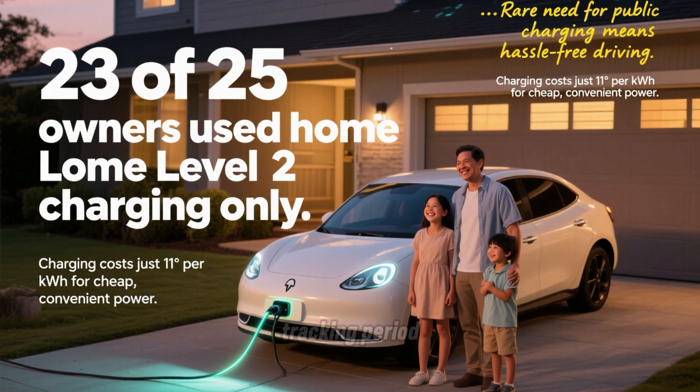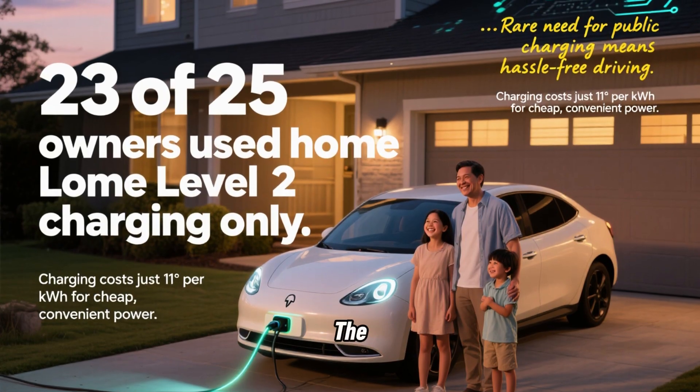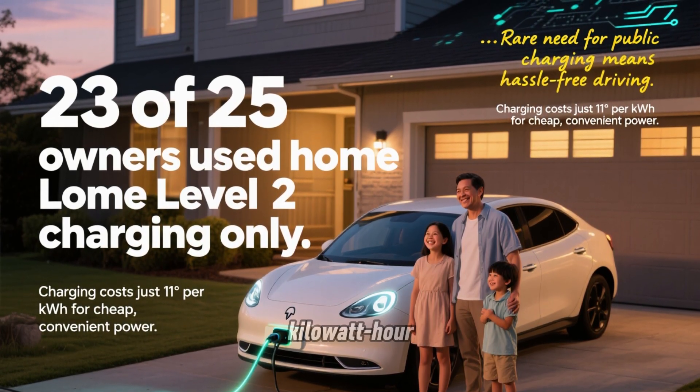During the Level 2 tracking period, only 2 of the 25 owners reported using public charging even once. The other 23 covered every mile with cheap home charging at $0.11 per kWh.